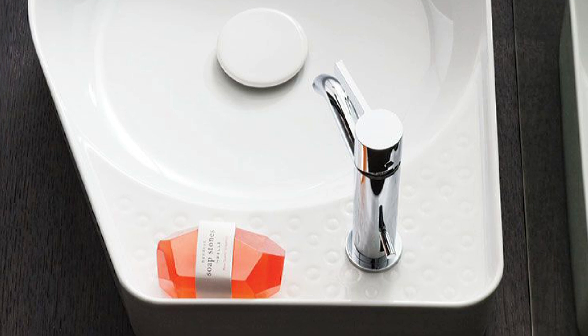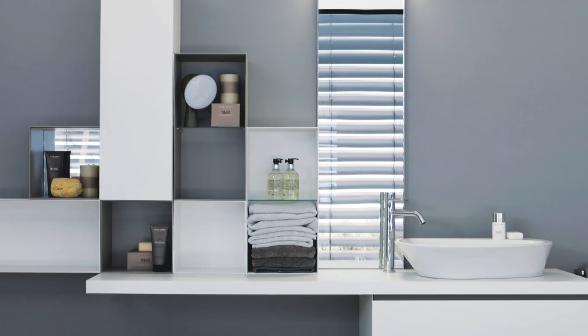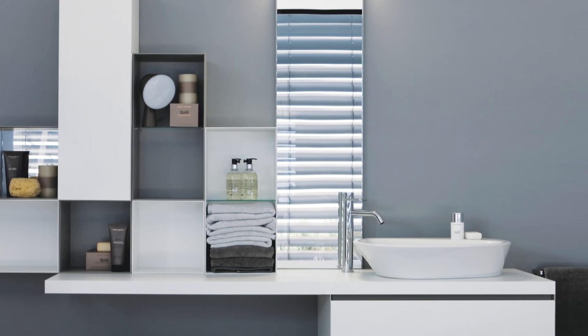Namely: Innovative, Inspirational Design; Impeccable Craftsmanship and Sustainability. Live Beautifully, Live Green, Live Lauffen — exclusive to Ittle Tile.